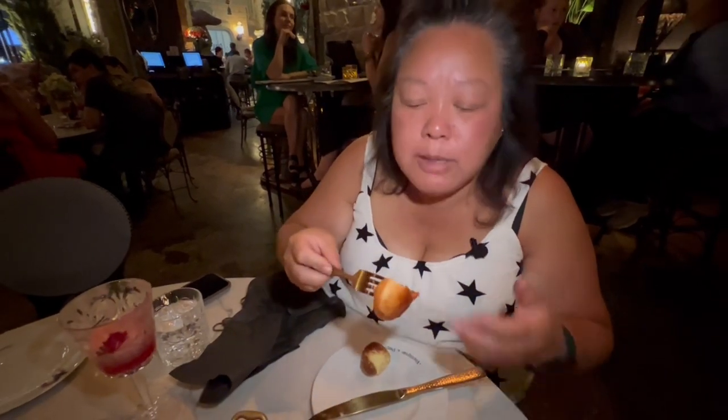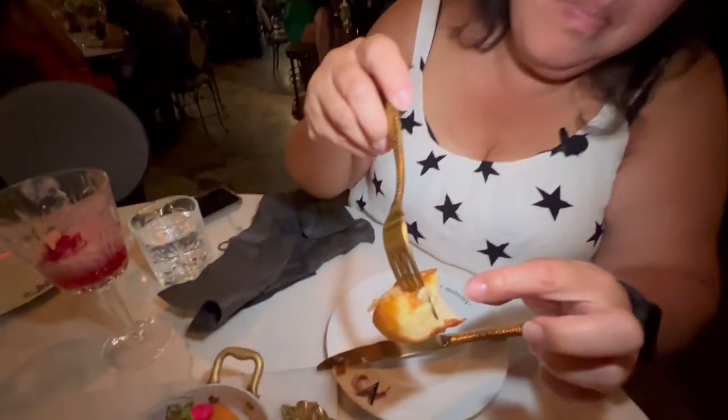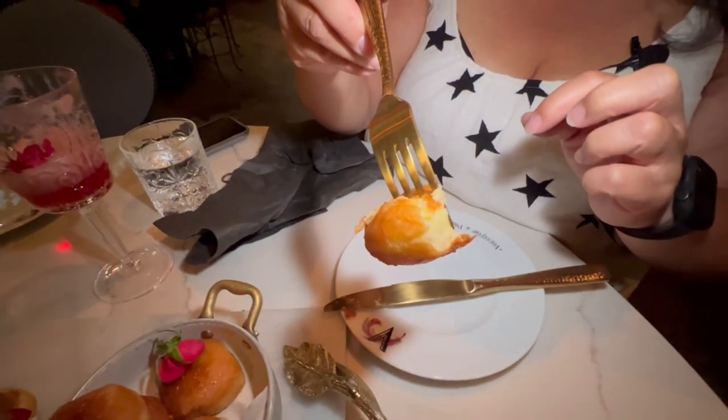We're going to attempt this creme brulee beignet again because the first one didn't have cream, but as you can see they do have cream in them. Oh wow, this is delicious with the cream! Great creme brulee flavor — a hint of that vanilla with toasted sugar on top. That's the one! So maybe some of them are filled and some are not — make sure you get the filled ones.